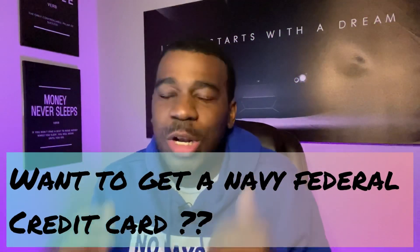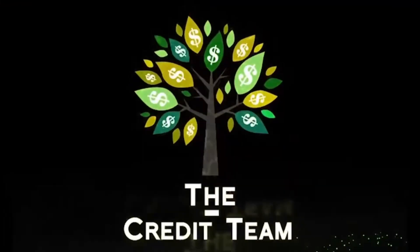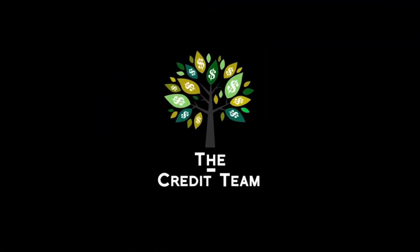What's good? So you want a Navy Federal credit card? We all know that Navy Federal gives high limit credit cards, so I'm about to help you get your first high limit credit card. Welcome back to the number one credit educational channel. My name is Dave, where I show you how to remove negative items off your credit report, how to build relationships with banks, and how to get to that money.